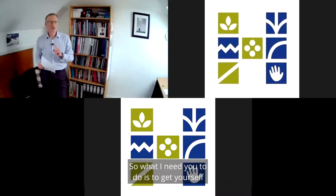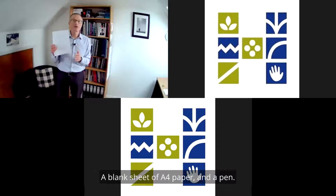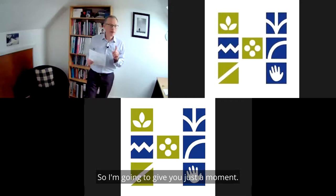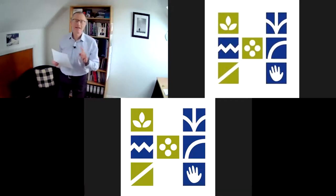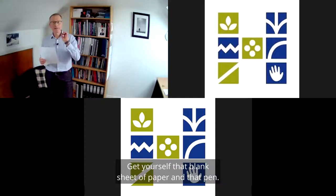What I need you to do is to get yourself a blank sheet of A4 paper and a pen. I'm going to give you just a moment — get yourself that blank sheet of paper and that pen.